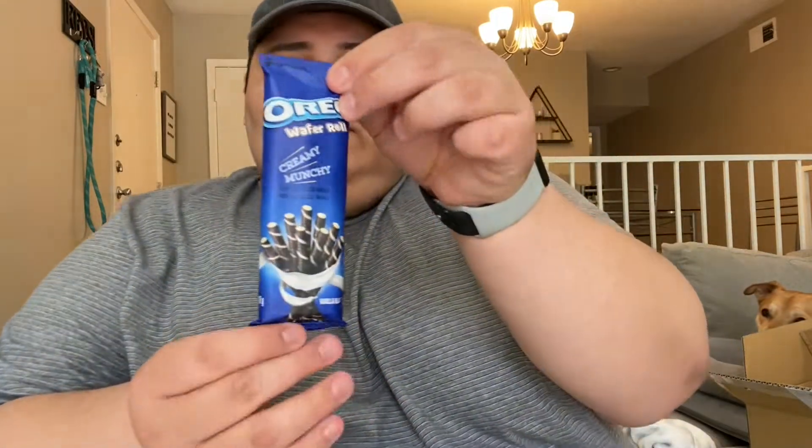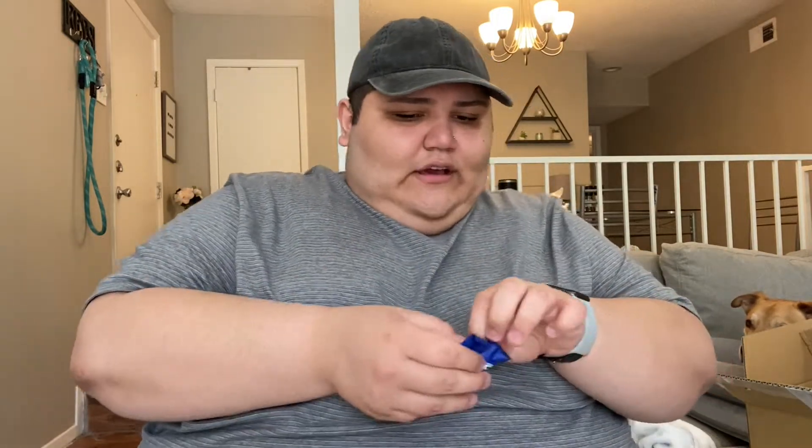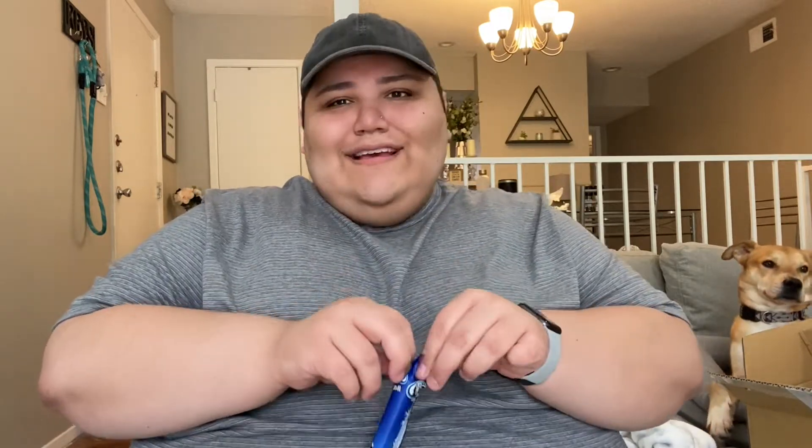It comes in these cute little packages — very sleek and matte, we love Thai packaging! I really wish I could read what's on these boxes though — like, what am I eating, baby girl?